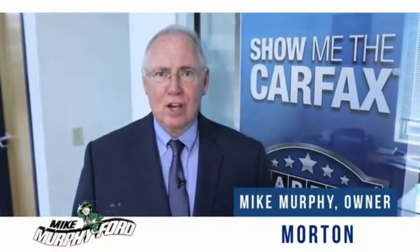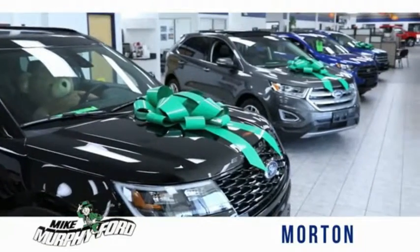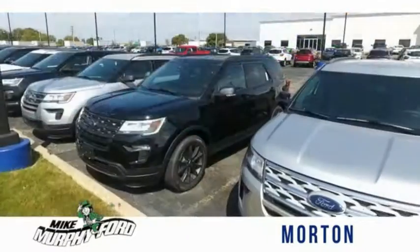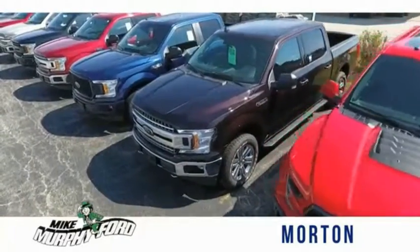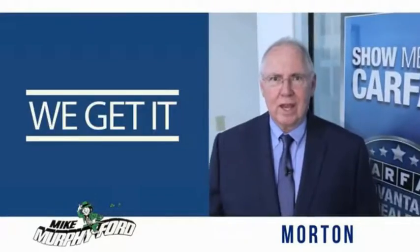I appreciate you visiting our website and hope you find it helpful. We would be glad to answer any of your questions, send you more photos, arrange a test drive, arrange financing. Just let us know how we can help. We get it.